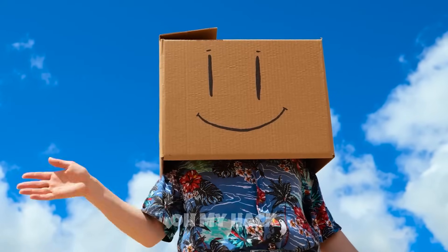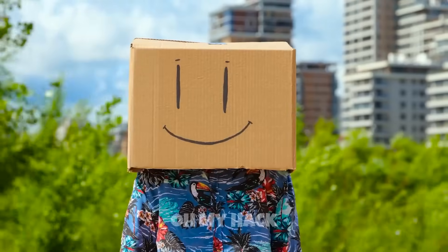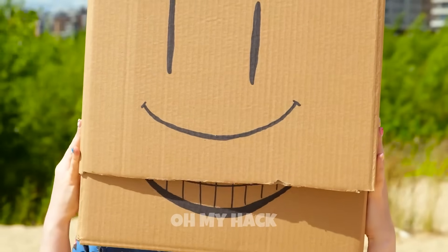Ahem. It looks like you're having some troubles, friend. Who's there? I can't see anything. What's going on?